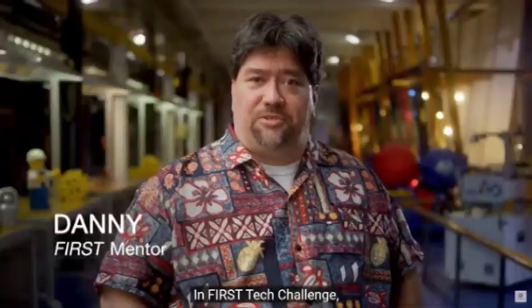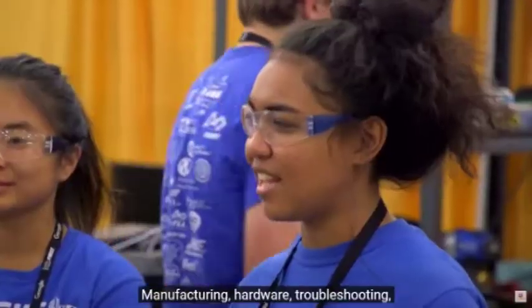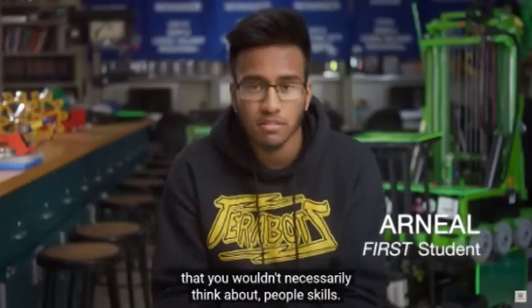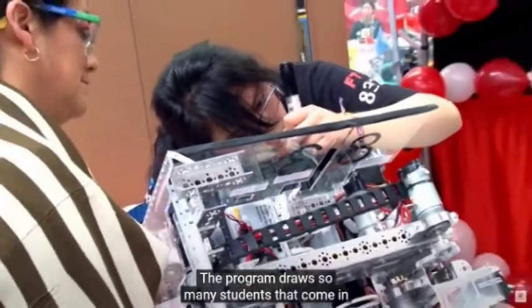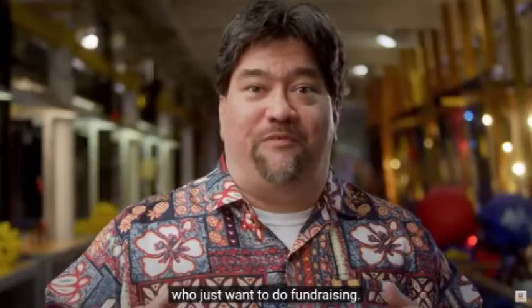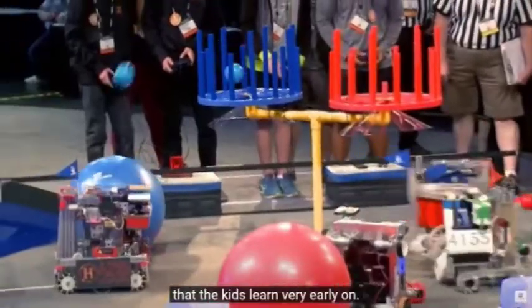In First Tech Challenge, students are developing a broad range of skills: manufacturing, hardware, troubleshooting, but there's also a lot of things that you learn that you wouldn't necessarily think about — people skills, problem solving skills, helping one another, helping other teams. The program draws so many students that come in who just want to do the marketing, who just want to do fundraising, and that's a great thing that the kids learn very early on.